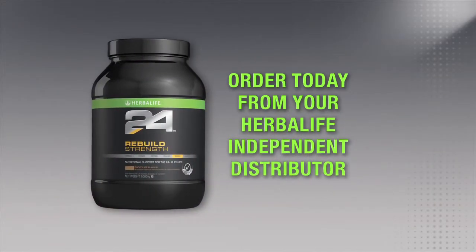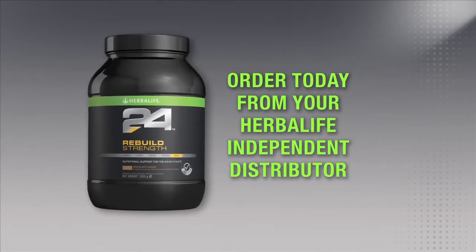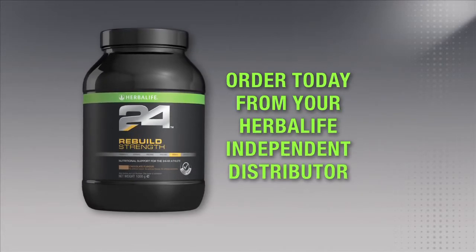You can try Rebuild Strength, and all of our great Herbalife 24 products, by ordering today from an Herbalife Independent Distributor. Thanks for watching.